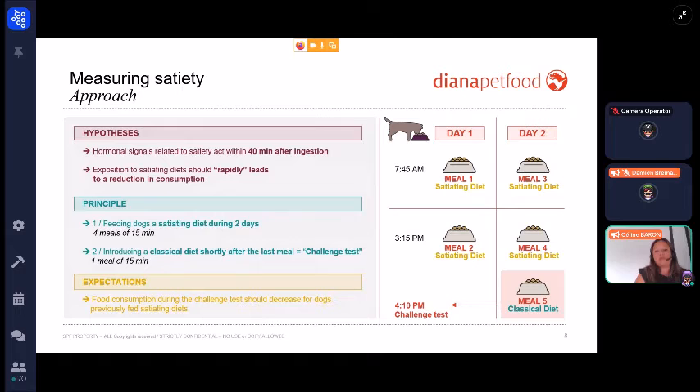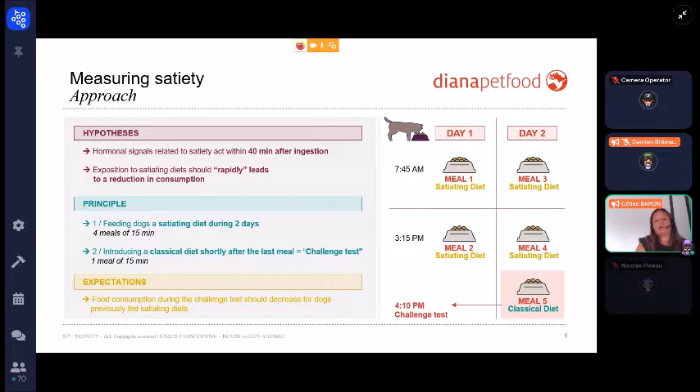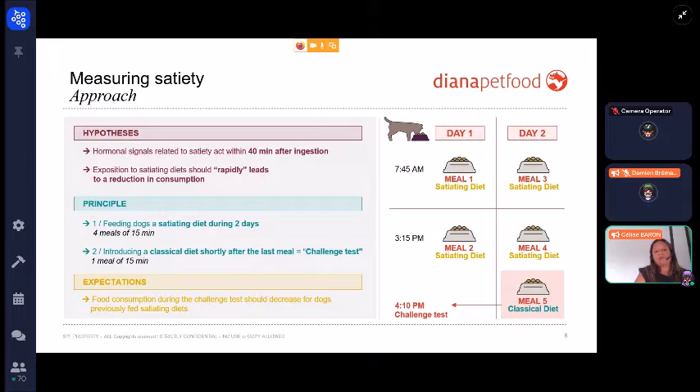We designed a protocol where we feed dogs over two days with satiating diets — that is to say four meals. After the last meal, the fourth meal, we present a classical diet 40 minutes after the last meal, which is called a challenge test. We expect that food consumption during the challenge test should decrease for dogs previously fed with satiating diets.